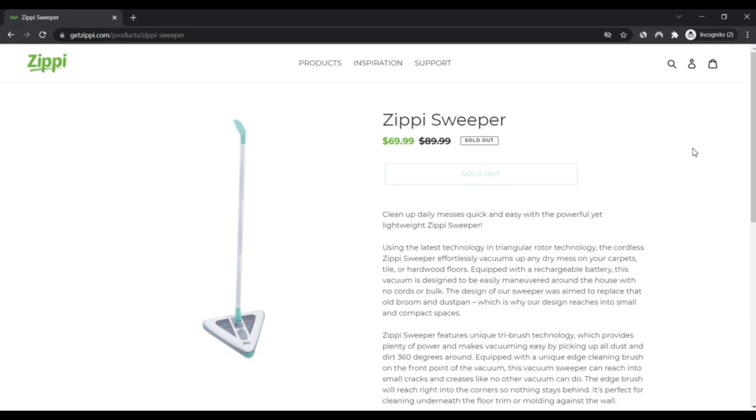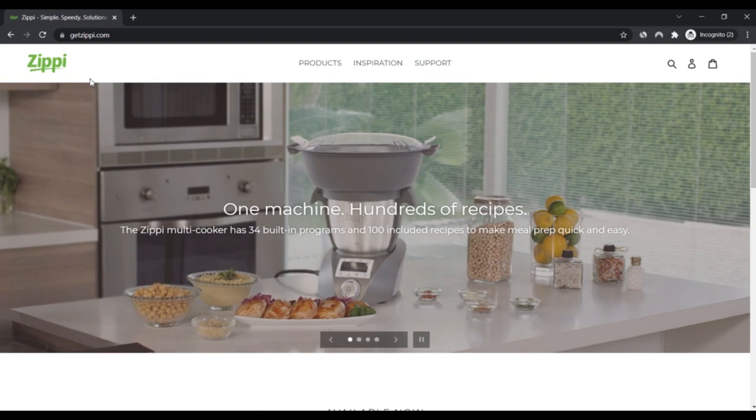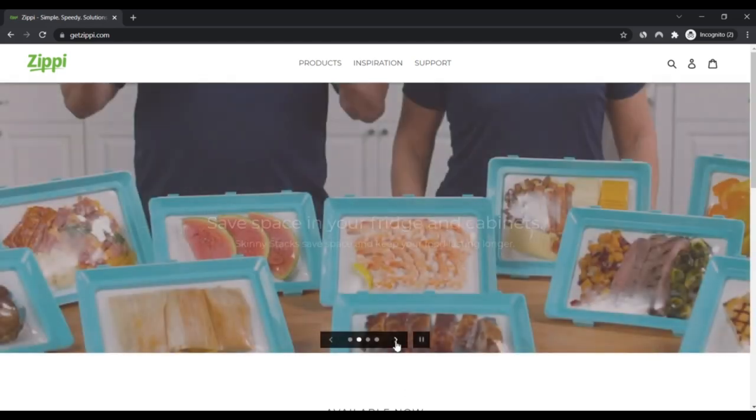The ZPSweeper features unique tri-brush technology which provides plenty of power and makes vacuuming easy by picking up all dust and dirt 360 degrees around. It is equipped with a unique edge-cleaning brush on the front point of the vacuum.